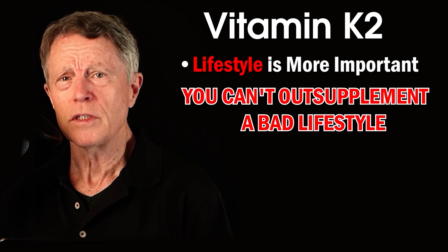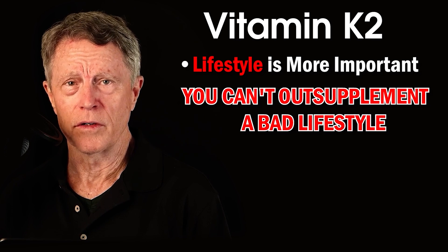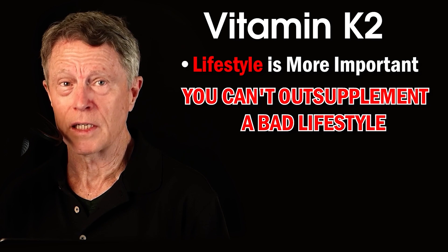If you want to know how else to unclog your arteries, check out the top 7 foods that clean them.